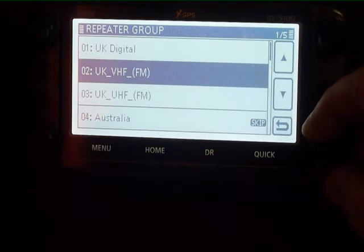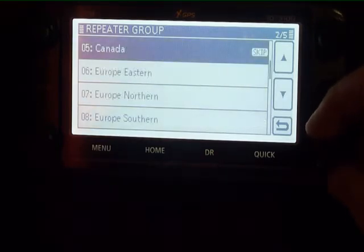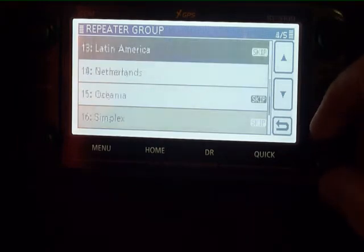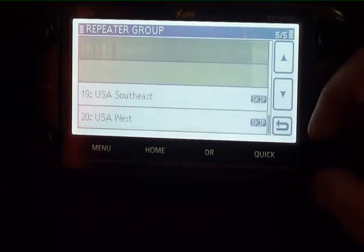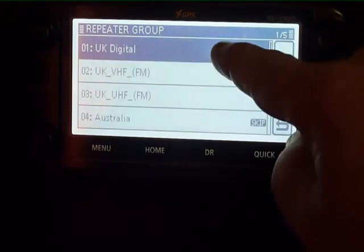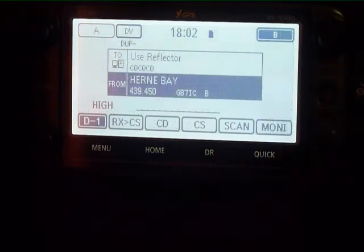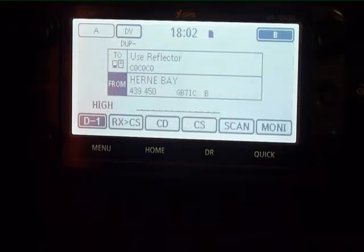If you were to select UK digital, you can select a particular repeater and you will now work through that repeater. If that happens to be your local repeater, to find your local repeaters go to nearest repeater DV.